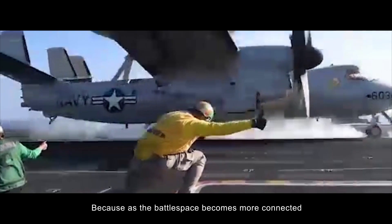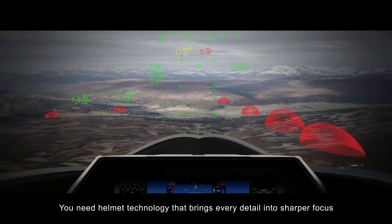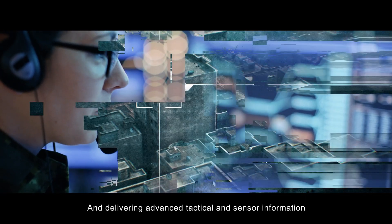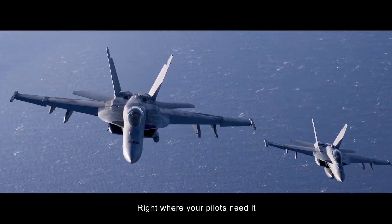Because as the battlespace becomes more connected, you need helmet technology that brings every detail into sharper focus, magnifying the value of emerging capabilities and delivering advanced tactical and sensor information right where your pilots need it.